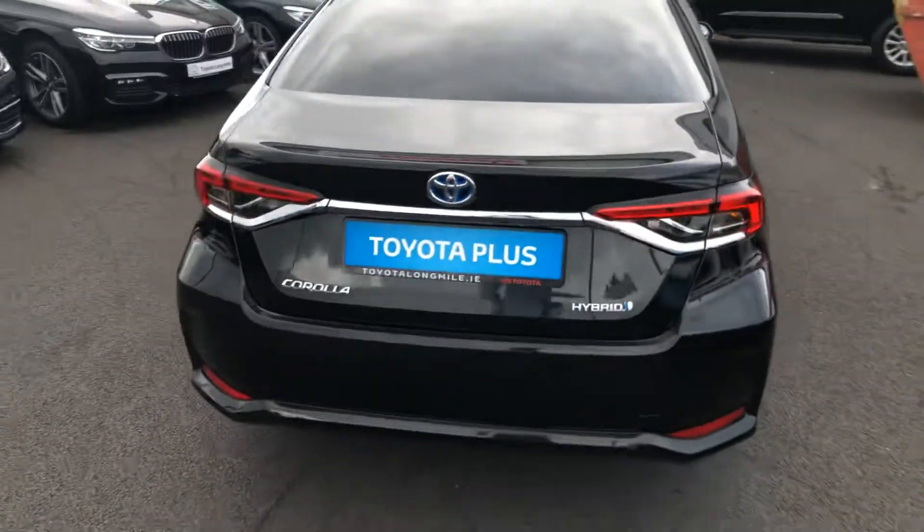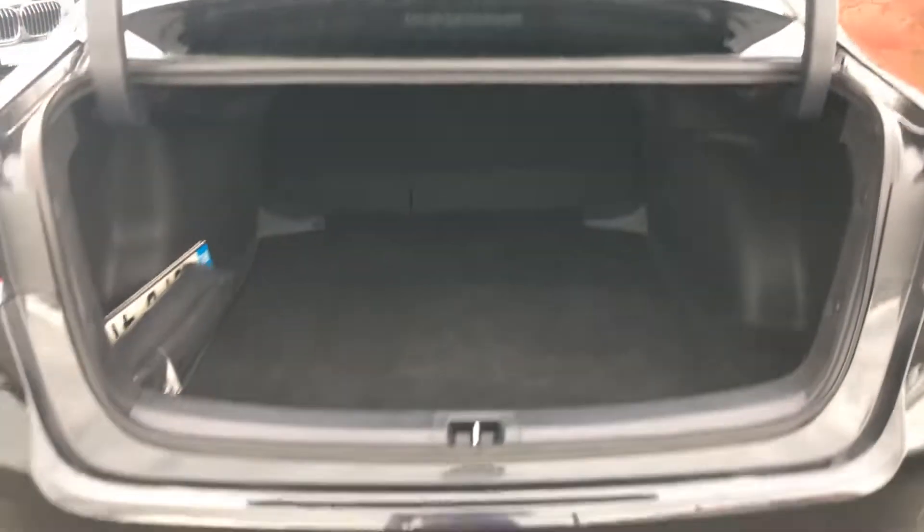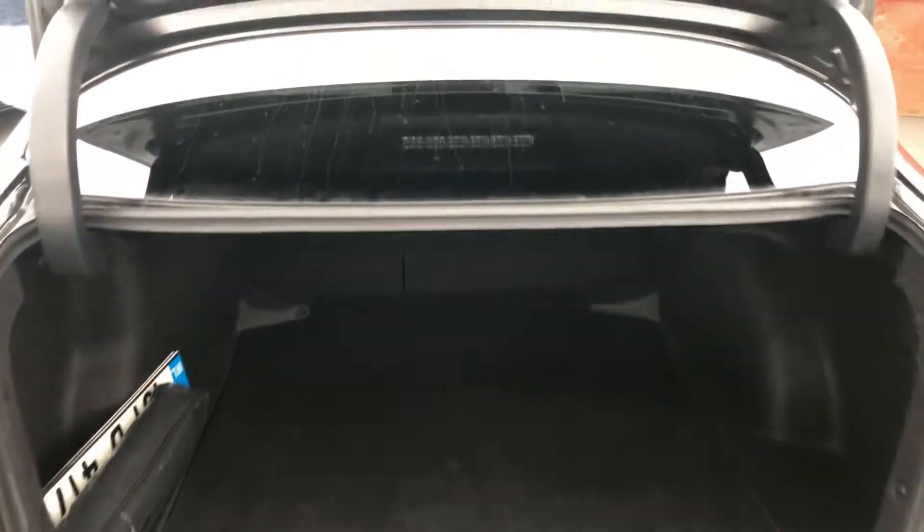At the back, you'll find LED rear stop lights and a reverse camera. There's also generous boot space, and the rear seats fold down 60/40 split for added storage.